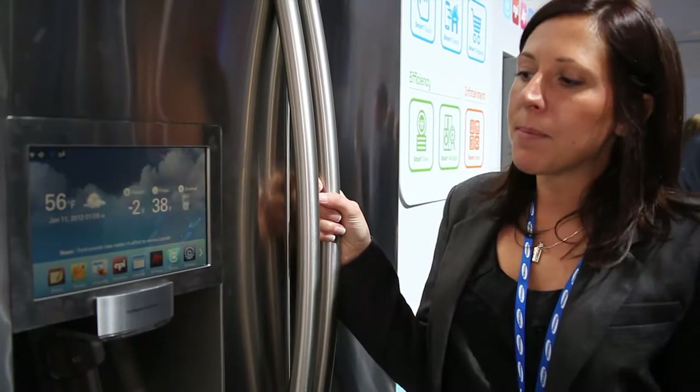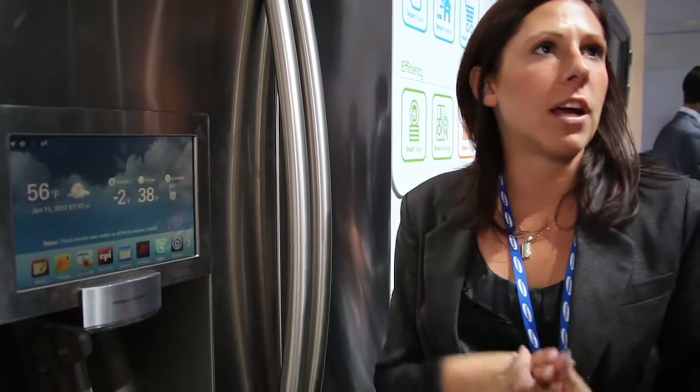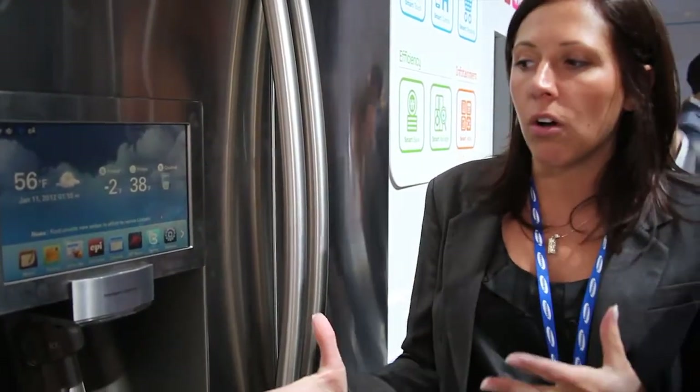That's terrific — so it keeps me kind of in check. I'm at the grocery store, I ran to get milk and I think, should I grab eggs too? Let me check and see when those are going to expire, just to give me an idea of where I am with my food management.